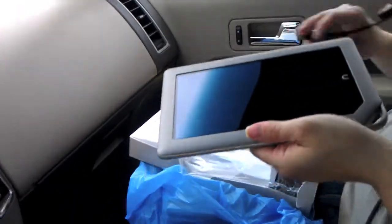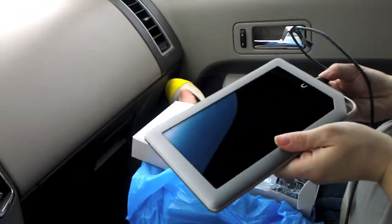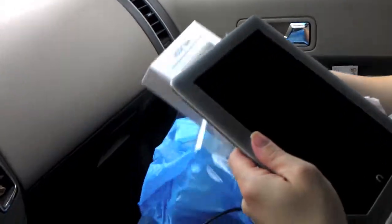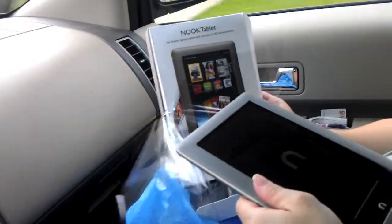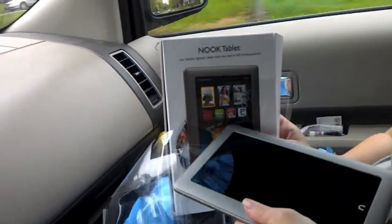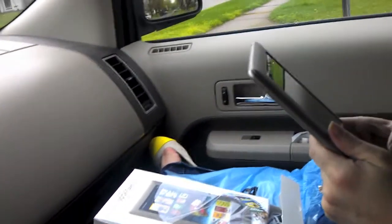That's too funny. So there we go, unboxing of a Nook — it's called the Nook Tablet, not the Nook e-reader. So it's an e-reader but it has Netflix and Hulu, so guess who's going to be watching Netflix and Hulu on her tablet now.